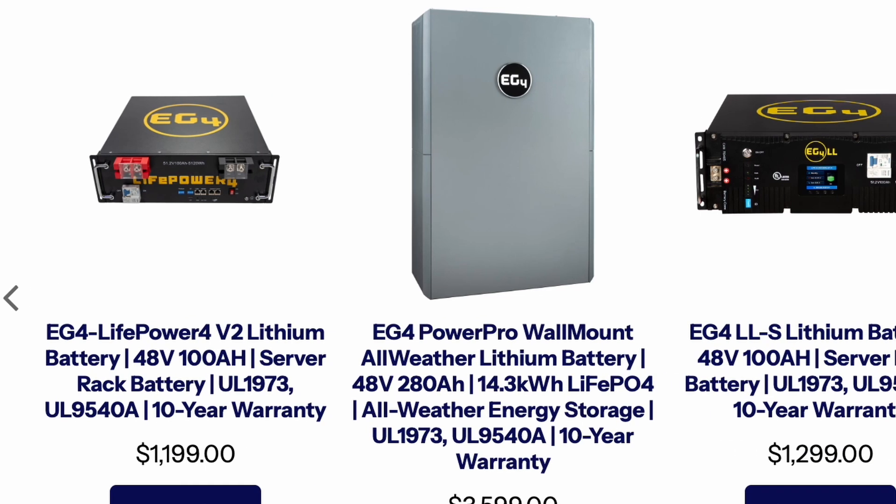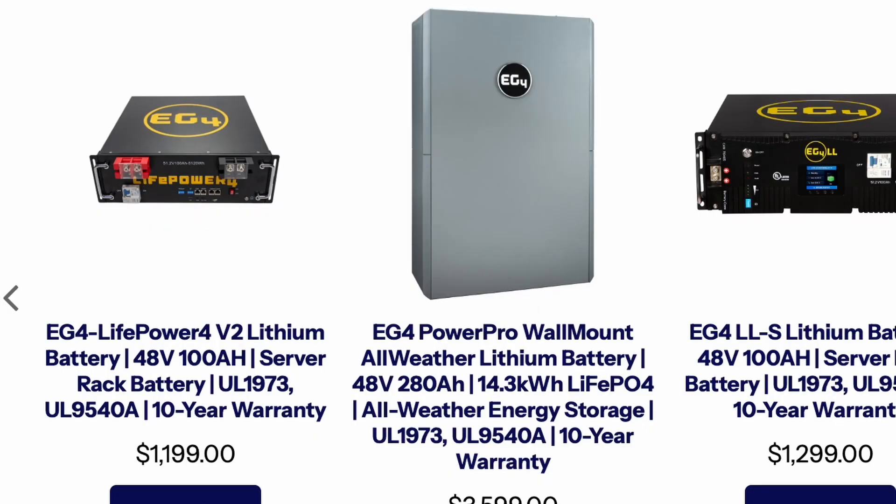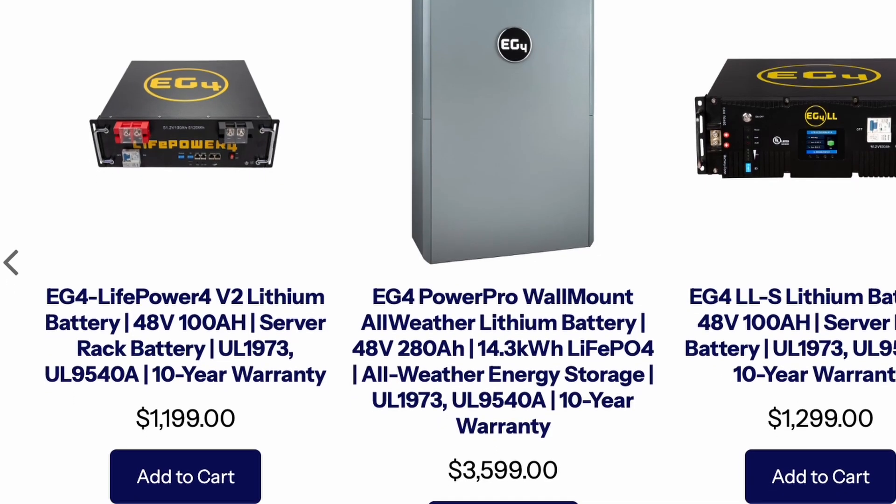It's reliable, high quality, and it's been perfect for powering our own setup here on the homestead. Another standout is the EG4 wall mount indoor battery — a powerhouse with 48 volts, 280 amp hours, and a massive 14.3 kilowatt hours of storage. This is perfect for indoor setups, and with 10% off it's $3,299.